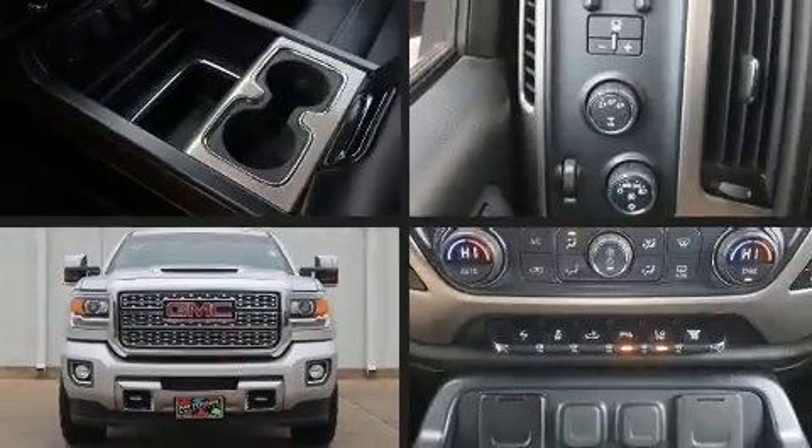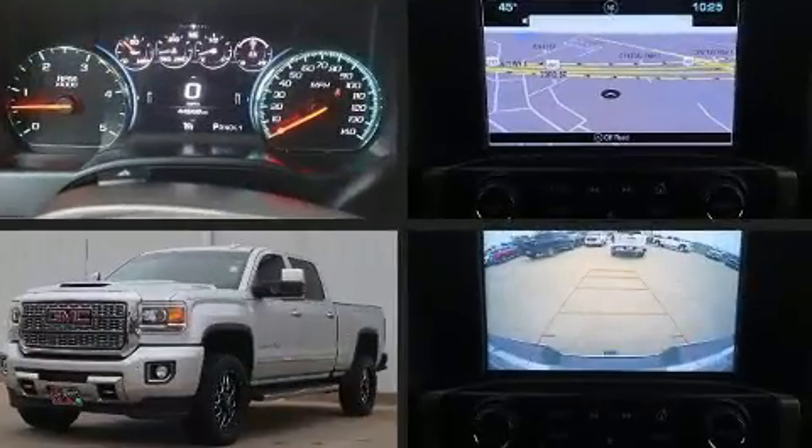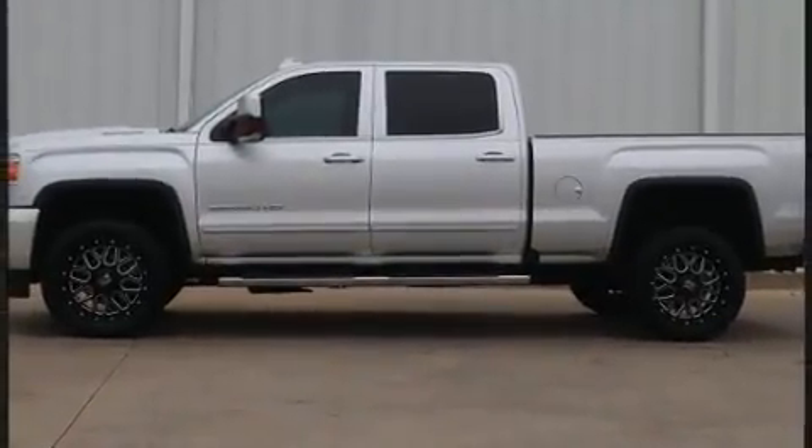Take command of the road in the 2018 GMC Sierra 2500 HD. With fewer than 45,000 miles on the odometer, this vehicle proves competitive in its price class based on its condition and value.